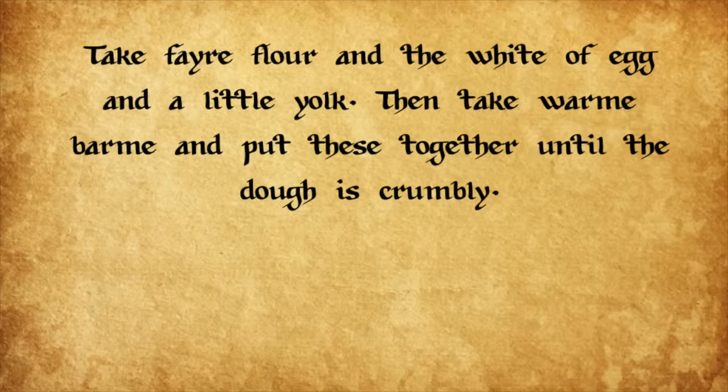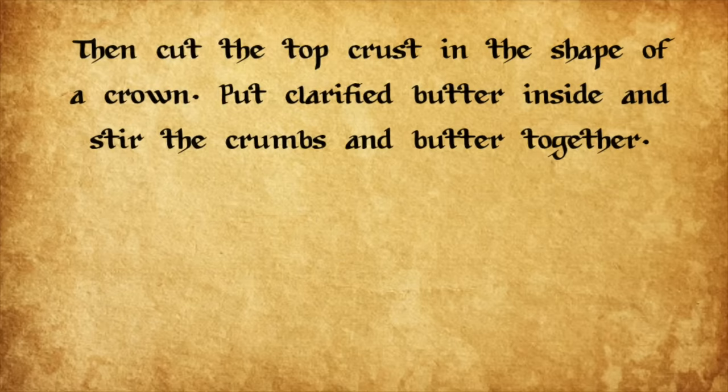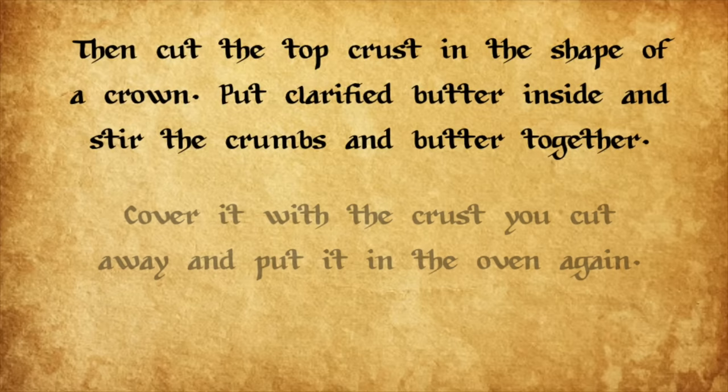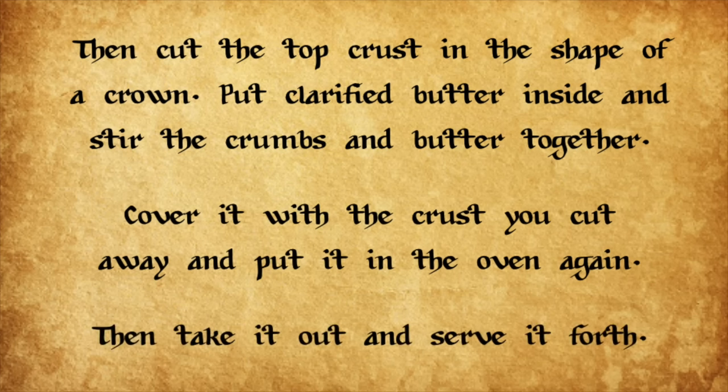Take fair flour and the white of egg and a little yolk, then take warm barm and put these together until the dough is crumbly. Cast sugar into it and let it rest a while, then place it in an oven and let it bake. Then cut the top crust in the shape of a crown, put clarified butter inside, and stir the crumbs and butter together. Cover it with the crust you cut away and put it in the oven again, then take it out and serve it forth.